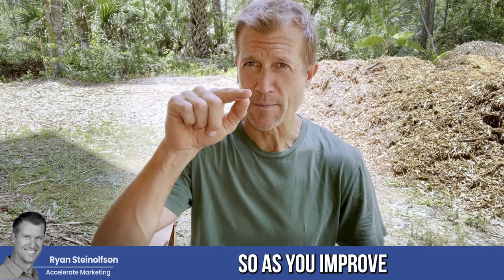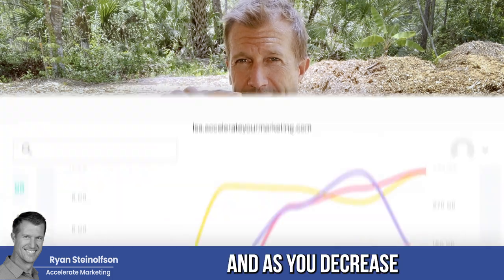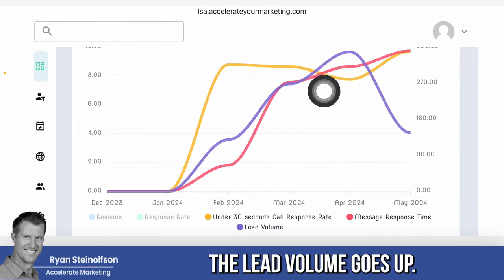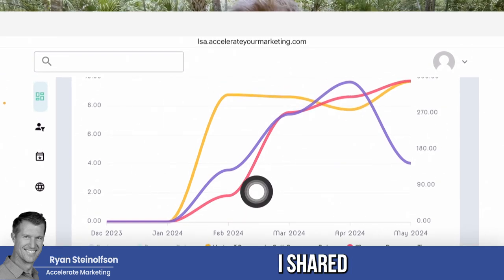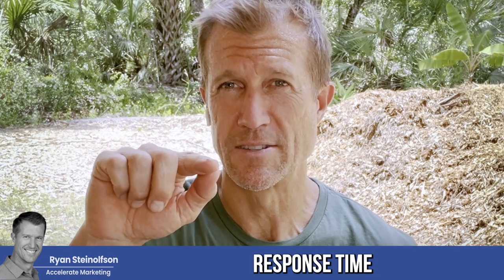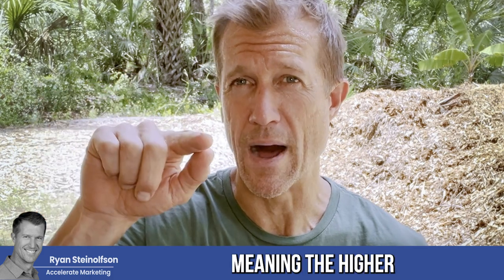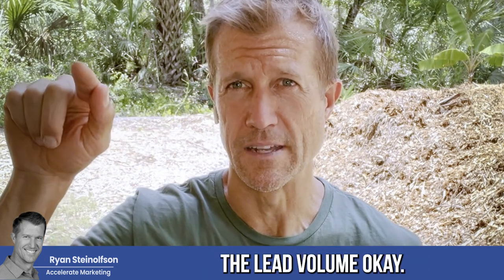As you improve your response rate — the percentage of calls answered within 30 seconds — your lead volume goes up. And as you decrease the time it takes to respond to message leads, the lead volume goes up. The message response time is inversely related to lead volume. The lower the response time, the more leads you get. The higher the response rate — meaning closer to 100% of calls answered within 30 seconds — the higher the lead volume.